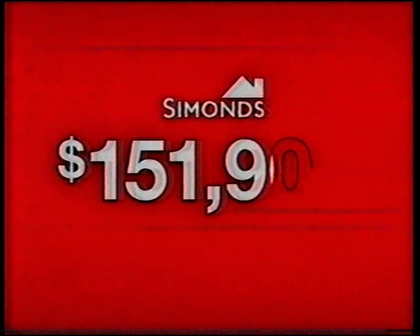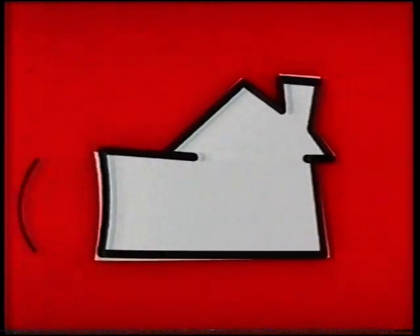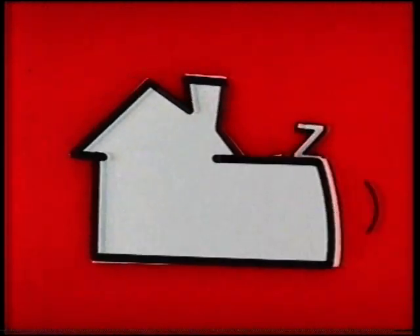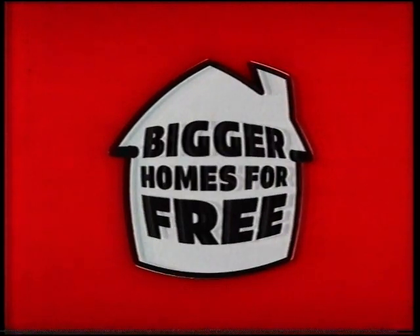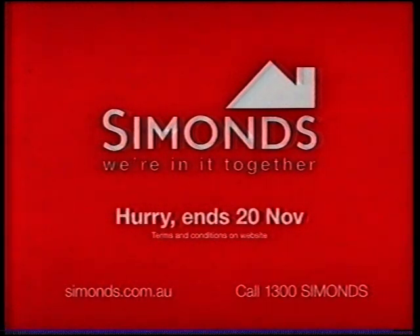Right now, get your new Simmons home from $151,900 and we'll build it even bigger for free. Want an extra lounge, study or en suite? Get it free. A theatre room or an inviting alfresco area? It's yours totally free. Fancy a luxurious bedroom upgrade, extra ceiling height, or even a 16-metre frontage? They're all free too. Just choose the extra space you want for your bigger home. Visit a Simmons Display Centre today — but hurry, ends November 20.